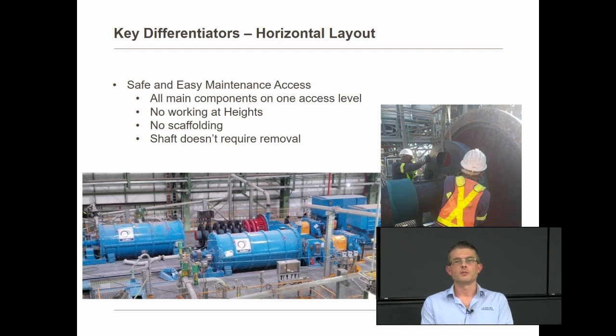What are the key differentiators of the Isomill? The first and most obvious is that it's horizontal — the only commercially available horizontal mill on the market. This was a key decision during the development program with Netsch, who strongly recommended the horizontal design. One of the main benefits is safe and easy maintenance access. All main components are on one level — no working at heights, no scaffolding — and the shaft doesn't require removal to replace the discs.